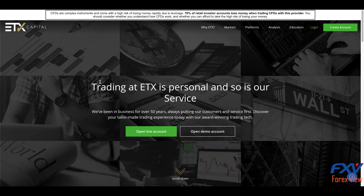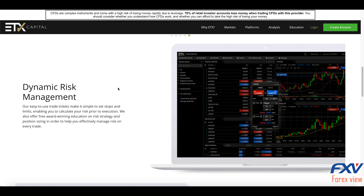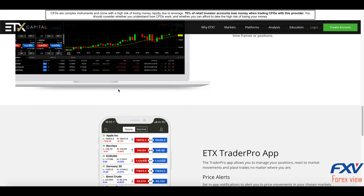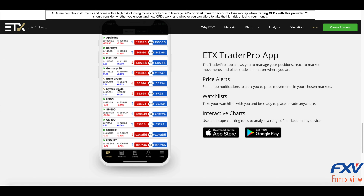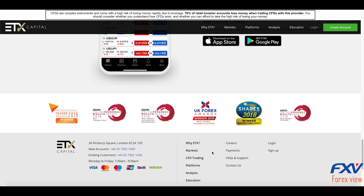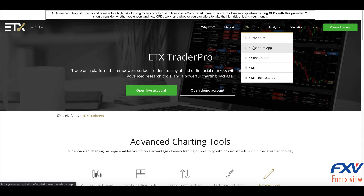Trader Pro reviews highlight the sophisticated charting tools. This allows you to choose and view numerous charts in different time frames simultaneously — you could view Ichimoku, Heikin-Ashi, and line charts all at once. On top of that, once you have your client login details, you get straightforward access to historical data, volume indicators, guaranteed stops, and more. The platform also comes with a news feed.